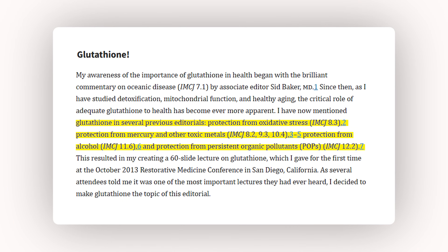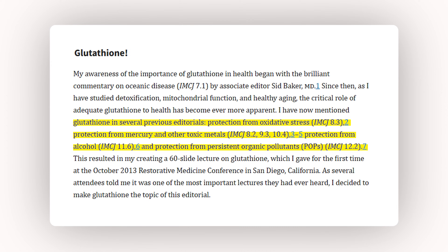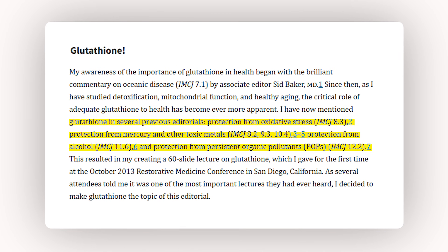Glutathione is your body's built-in cleanup crew and directly neutralizes these reactive oxygen species — also known as ROS — while also supporting other antioxidant systems. But it doesn't just clean up free radicals. It also targets upstream threats like heavy metals and persistent organic pollutants such as PFAS chemicals. Without enough glutathione, your cells are literally losing one of their most critical lines of defense.